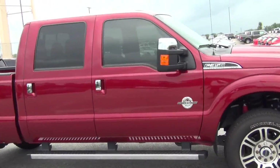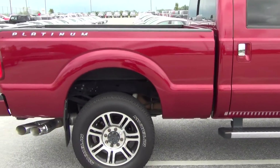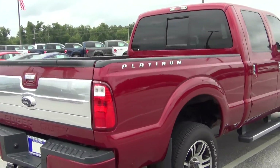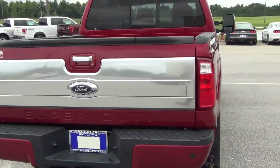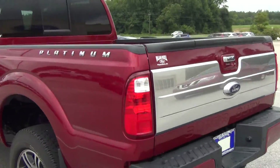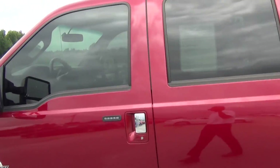It's a 2015 F-350 Platinum truck, maroon in color, with a tow package, backup sensors, chrome running boards, and chrome door handles.